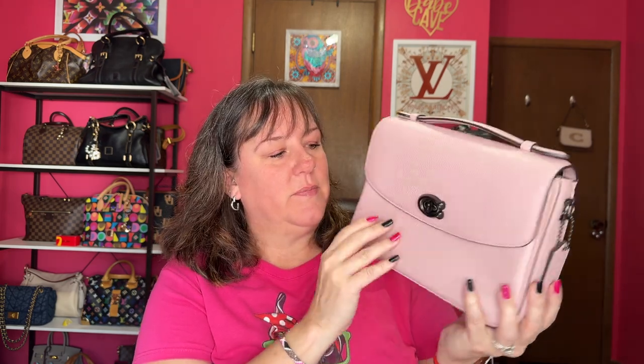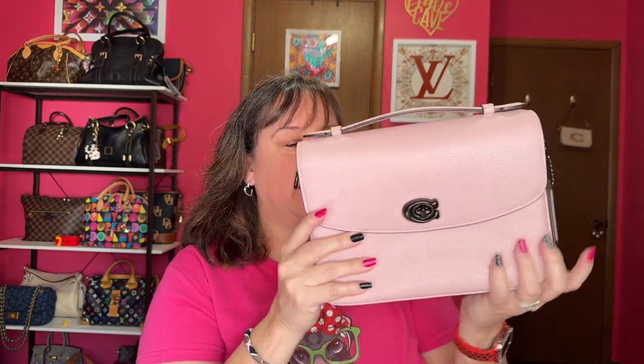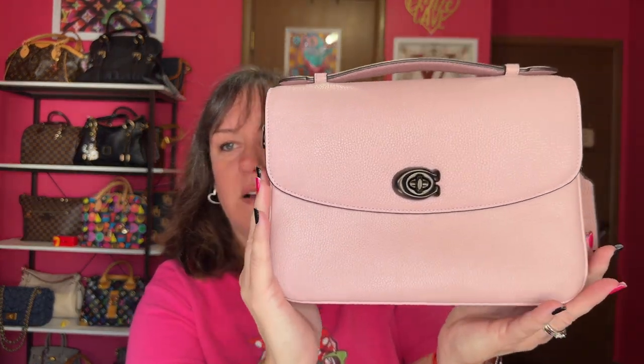Next up is my Coach Cassie, which I haven't worn in a while. I wore the heck out of Coach Cassies and I honestly haven't been grabbing them — I need to. This is in the color Aurora pink with dark gunmetal hardware. I've had no issues with chipping on my hardware. This is the full size Coach Cassie — still beautiful. I love the leather they used on this Cassie, it is just so soft. Full size, Aurora pink color, Coach Cassie.